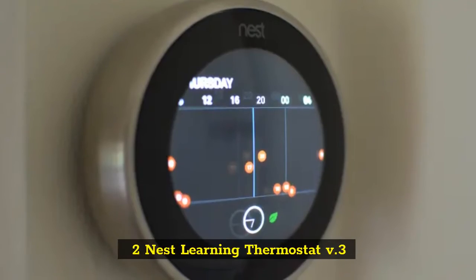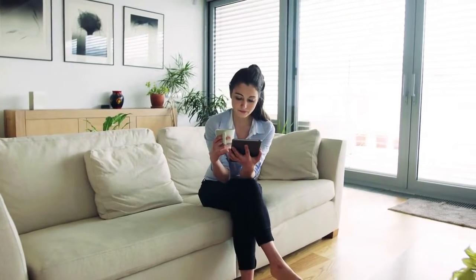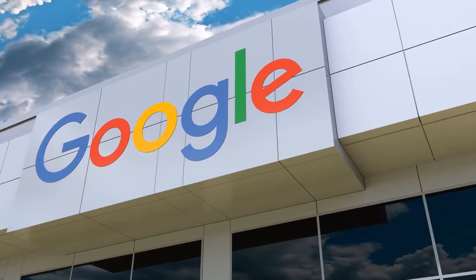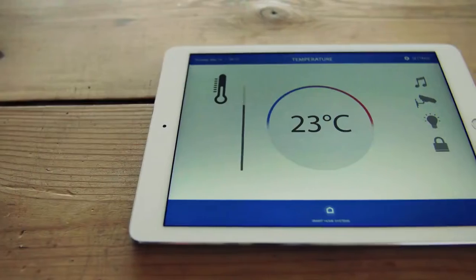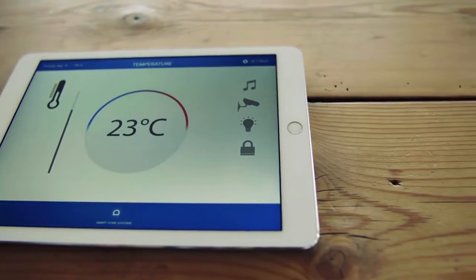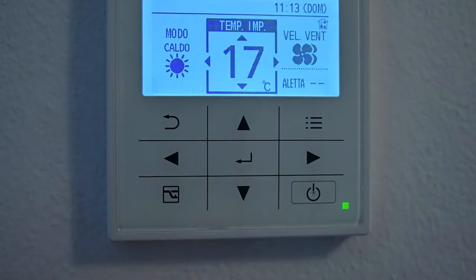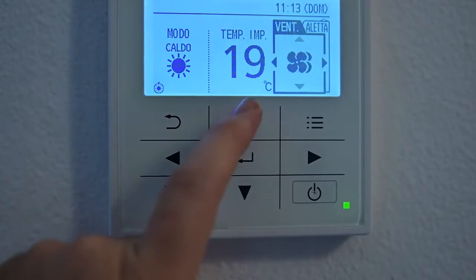2. Nest Learning Thermostat V.3. The Nest Learning Thermostat was the original smart thermostat, and its classic design still stands out among the competition. The third version of this Google-owned thermostat has a larger and sharper display than its predecessor. Like before, the Nest Learning Thermostat learns your behavior over time, so it can automatically change the temperature when someone comes home. While the Nest Thermostat has a retro-style circular design, its brushed stainless steel finish and turning mechanism all feel premium.